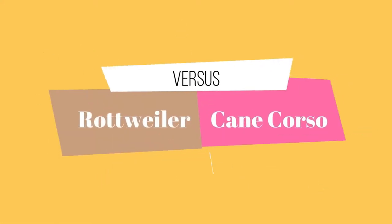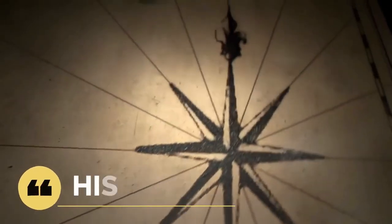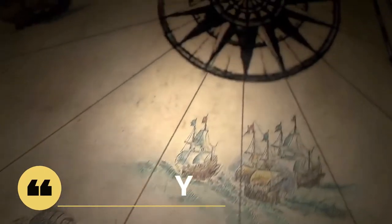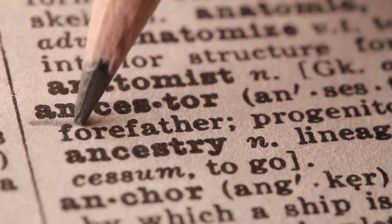In this video we'll look at their similarities and differences in areas like personality traits, appearances, training requirements, and much more. Let's start with a look at their history, as this influences their behavior and characteristics. When a dog is bred, the physical and behavioral characteristics are embedded into its DNA. The Molosser is the ancestor of both the Cane Corso and the Rottweiler.